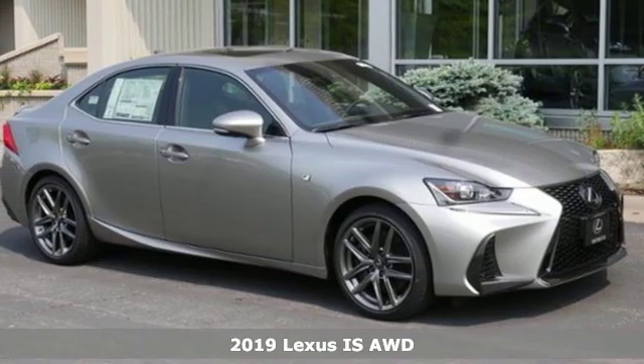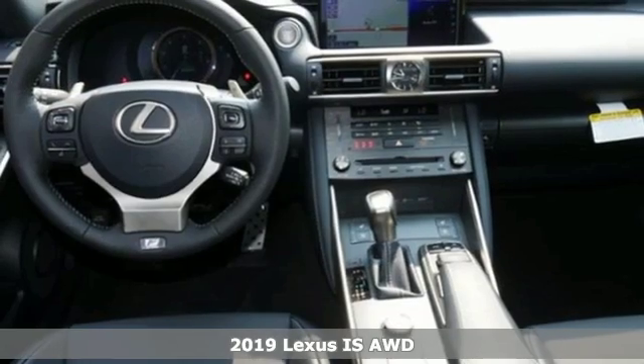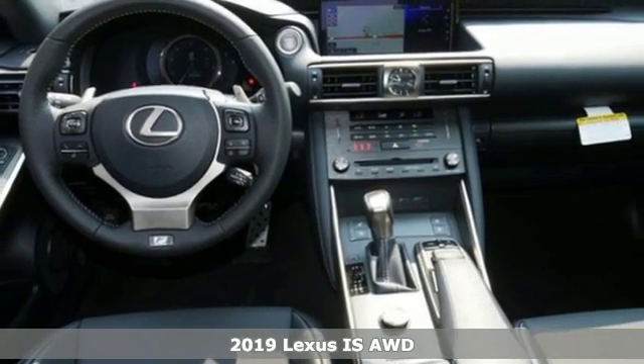Here's a new 2019 Lexus IS. Master the road in a precision built and honed thrill ride.